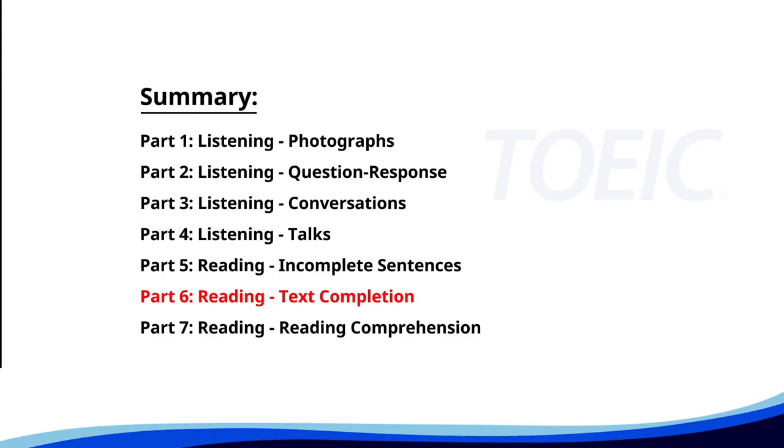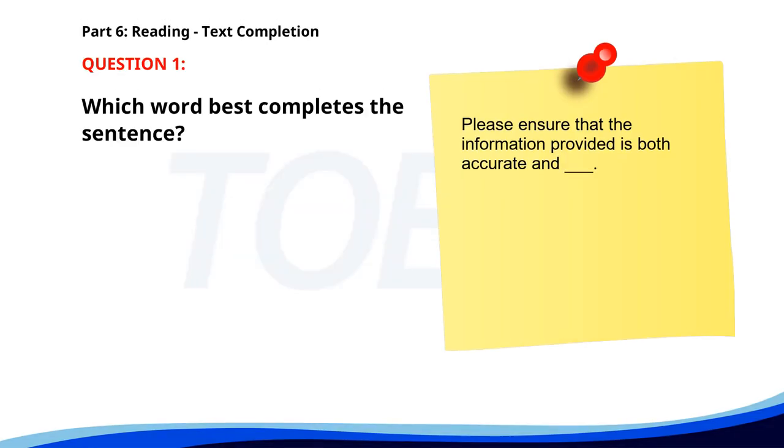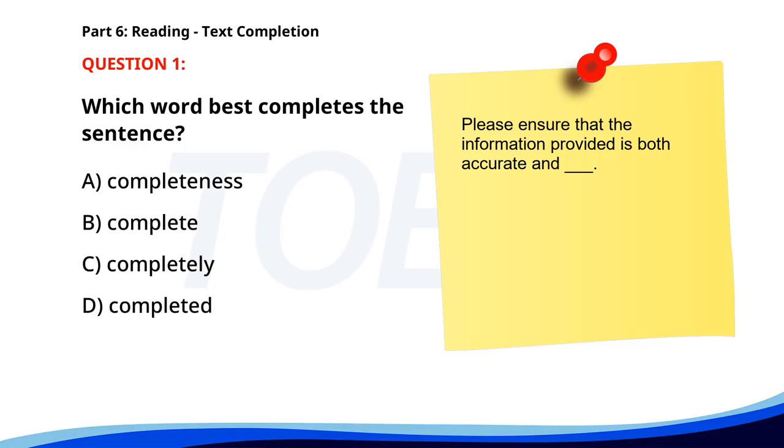Next up is Part 6: Reading Text Completion. Complete each text by choosing the best answer for the single gap. Number one. Please ensure that the information provided is both accurate and ___. A. Completeness. B. Complete. C. Completely. D. Completed. The correct answer is B: Complete.